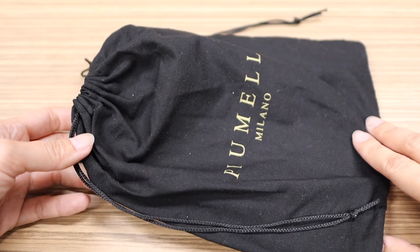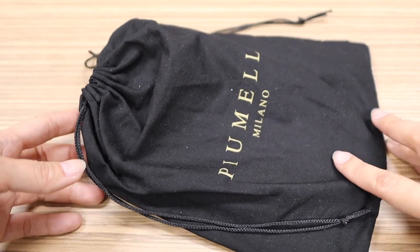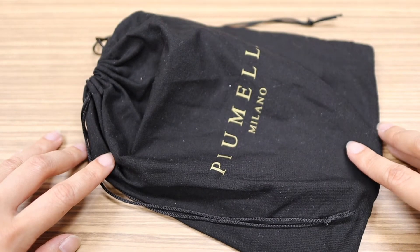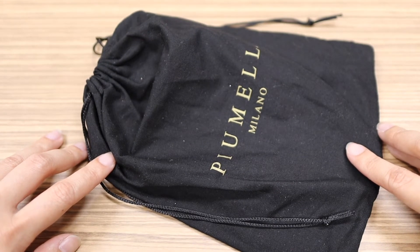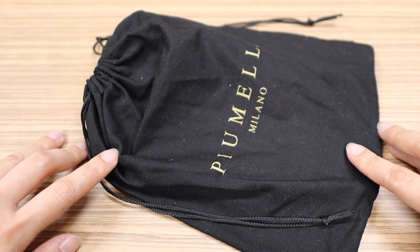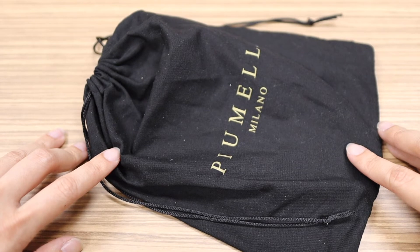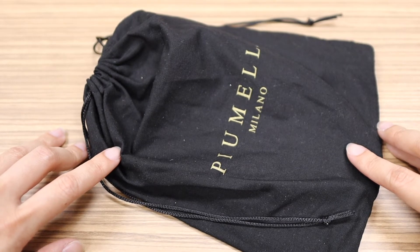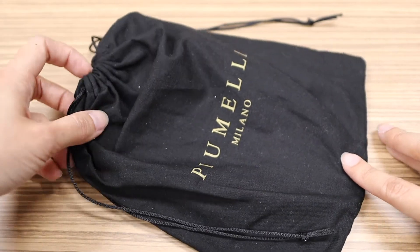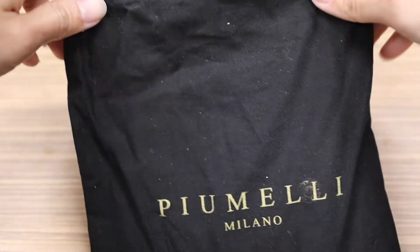I also bought a wallet from another purchasing agent — this one is from Milan, made in Milan. You can't actually find this in other countries because they only sell it in Milan. The price isn't that expensive, so I just bought it to give it a try. If I like their product I might try their bags as well, because their products are not that expensive.